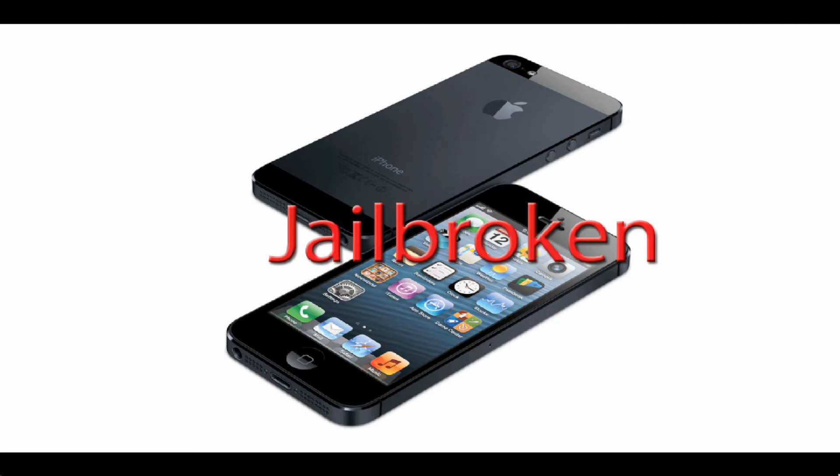Now I'm sure a couple of you are going to say that this screenshot is nothing more than a simple bit of Photoshop work. However, the jailbreak community has grown to respect Grant Paul, or CHPWN, and he definitely has the skills to pull something like this off. Also, the famous iOS hacker muscle nerd has confirmed that it is legit and that he did in fact jailbreak it.